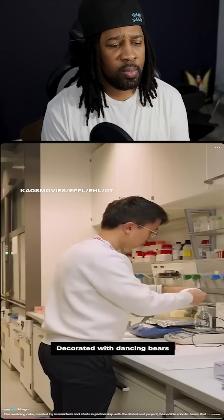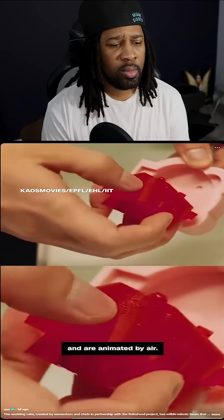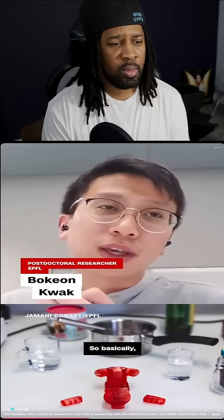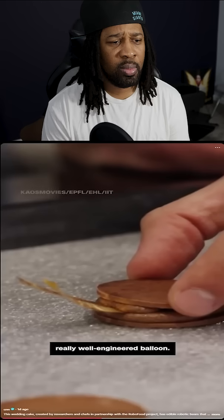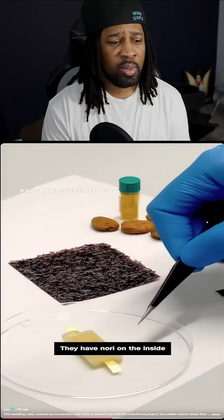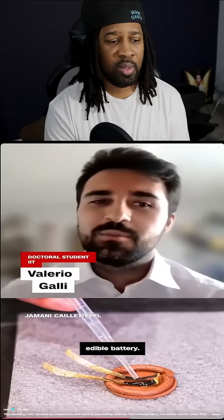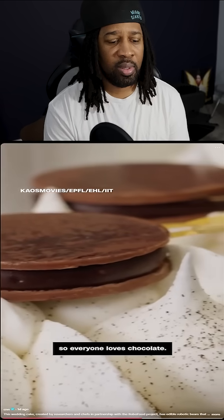Decorated with dancing bears made from gelatine, syrup, and colourants, animated by air — there are several internal air chambers inside the bears, so you can think of it as a really well-engineered balloon. Even the batteries that make the LED lights glow are edible. They have nori on the inside and, of course, chocolate. We managed to develop a very tasty edible battery — we use chocolate outside, so everyone loves chocolate.